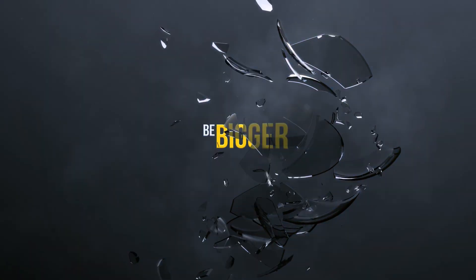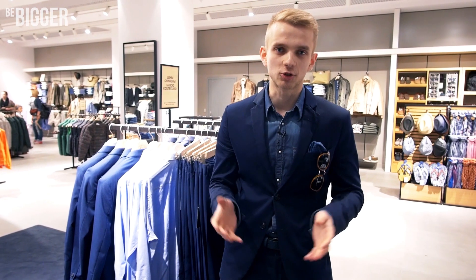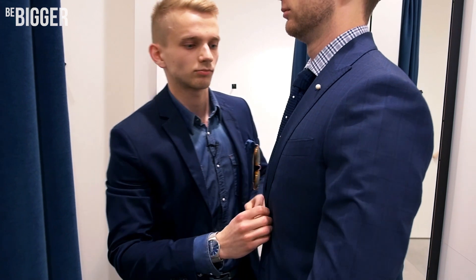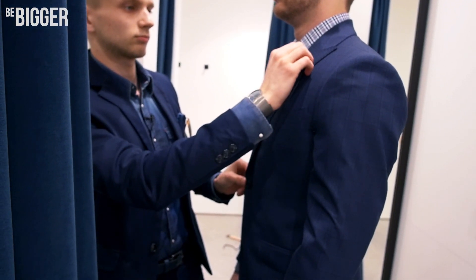Hello everyone, I'm a male stylist George Steele, and today you will learn how to choose a male suit properly. There are a lot of nuances and rules when you choose a suit, and it's necessary to respect all of them — it's totally worth it. Indeed, a man looks like a real man in a good suit. Today I'm going to demonstrate some ways to select the right suit, and Mike will help us.